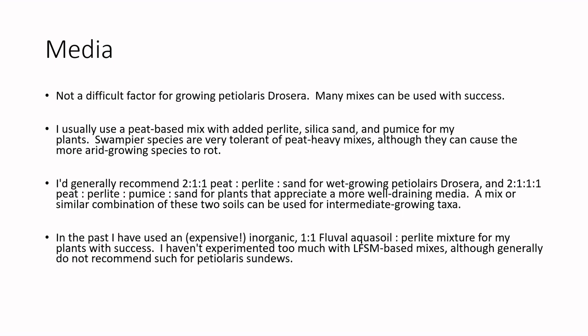In summary, you can easily just use something peat-based mixed with sand, perlite, or pumice. If peat isn't available in your country, you can use an inorganic mix of Fluval. I've also seen Akadama and Kanuma used with success in the past, although I haven't tried it myself yet. Those mixes are a bit pricier as well.